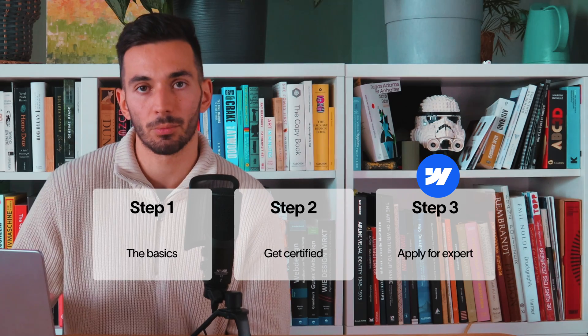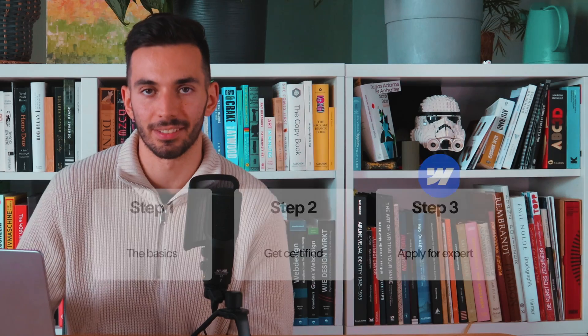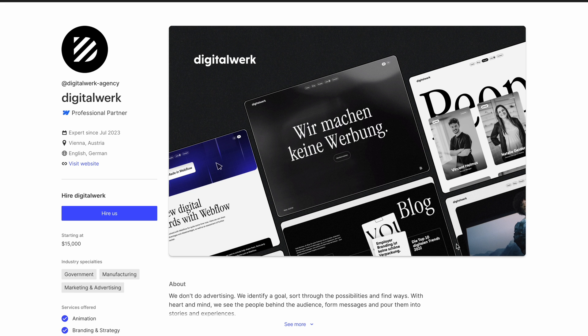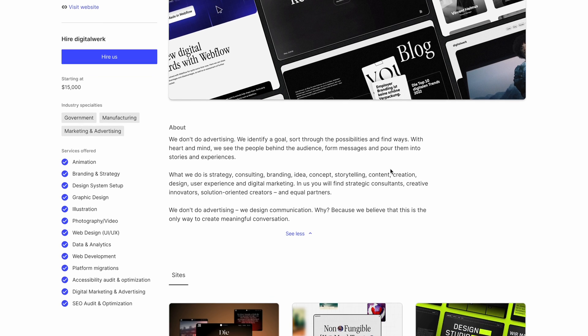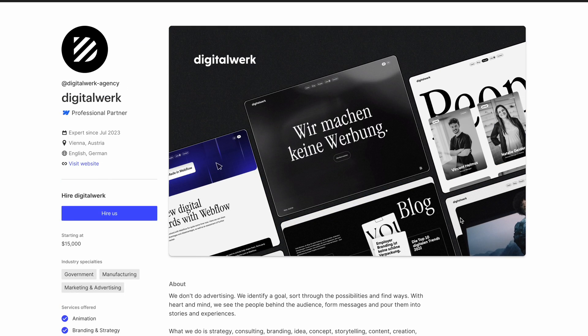Step three: becoming a Webflow expert. So you've learned the basics and got your certifications — what's next? The last step is to apply to become a listed Webflow expert, and this is the pinnacle of Webflow expertise. We're talking about higher pay rates, exclusive project opportunities, and an exciting new way to find new clients. Once you become a listed Webflow expert, Webflow is going to list you on their site, so you'll have a lot more publicity and reach, and clients will find you way easier than before.